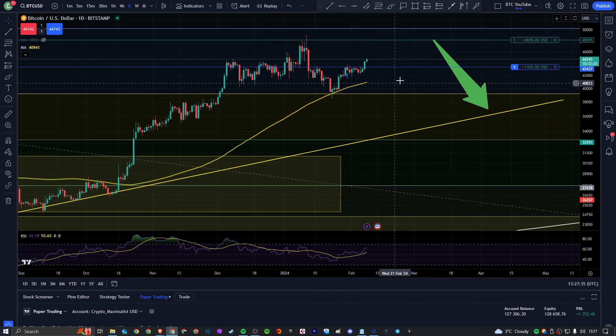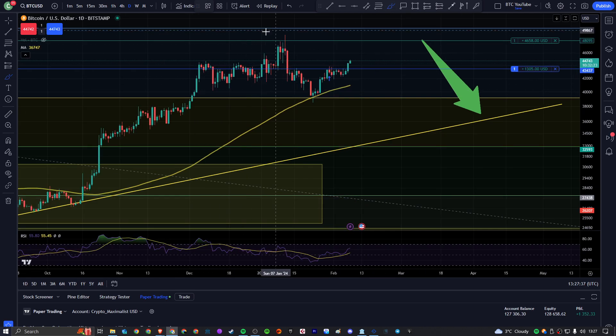Going into the halving in a few months, we can see in this local area come up, made a new swing high. ETFs have been approved. We've obviously got a bit of a sell-off as people repositioned, as I expected. We've come down to around that 40K-ish area.